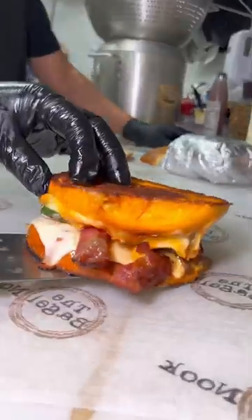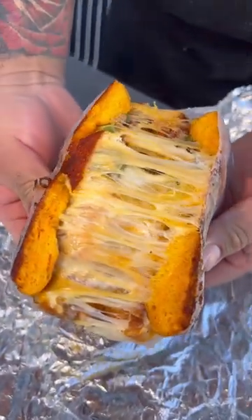They do the jalapeño cheddar bagel like a grilled cheese with bacon and eggs — this thing was phenomenal. So next time you're craving an East Coast bagel, this is it.